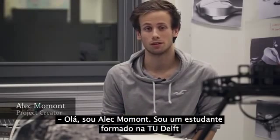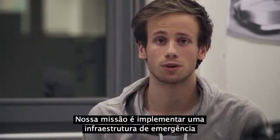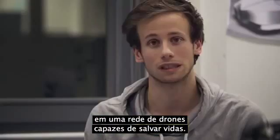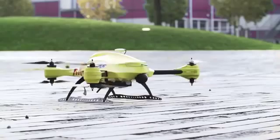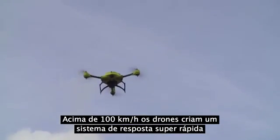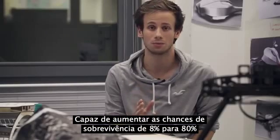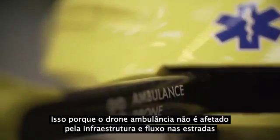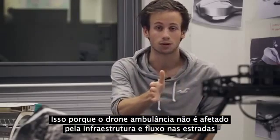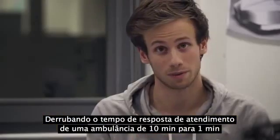I'm Alec Momon. I'm a graduate student at the TU Delft working on a project for Living Tomorrow and UZ Gent. Our vision is to improve current emergency infrastructure with a network of drones capable of saving lives. At over 100 km per hour, these drones create an ultra-fast response system capable of increasing the survival chance from 8% to 80%.